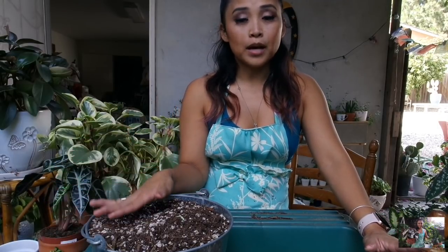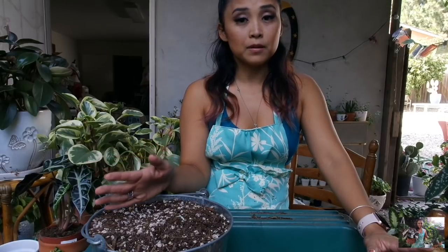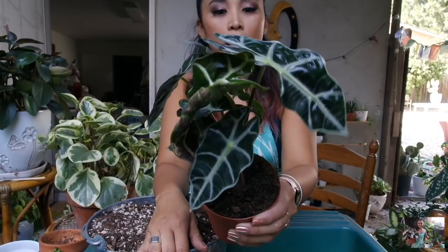If you watch my bathroom plant tour collection for 2018, a lot of my plants live in my bathroom because they like high humidity. And when I'm gone for a couple of days, that's just the safest place for me to have them. This is an African Mask — it's an Alocasia.